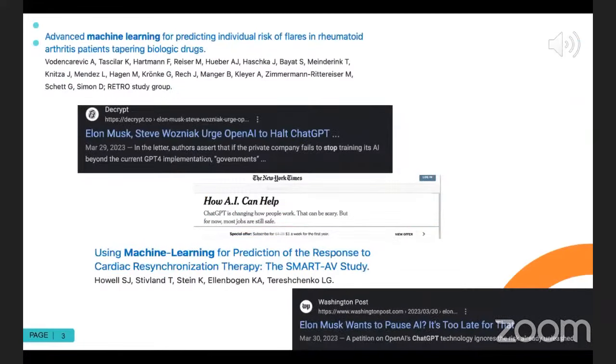If you pull up almost any table of contents right now in major journals, you're going to see something with machine learning or artificial intelligence. These are just a couple of screenshots here.